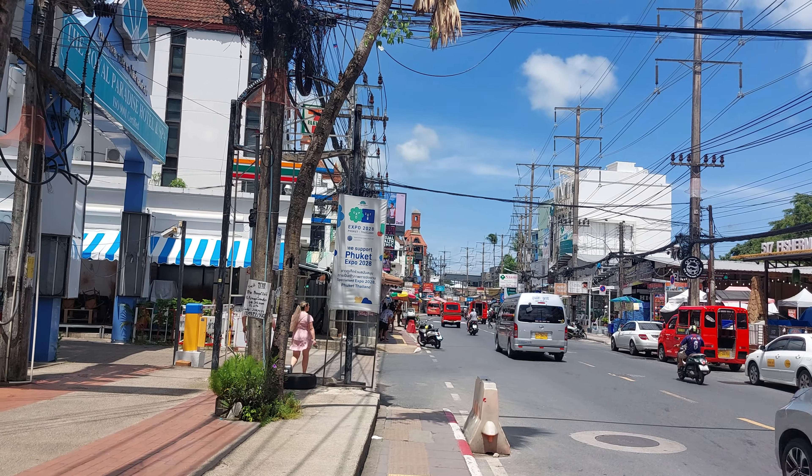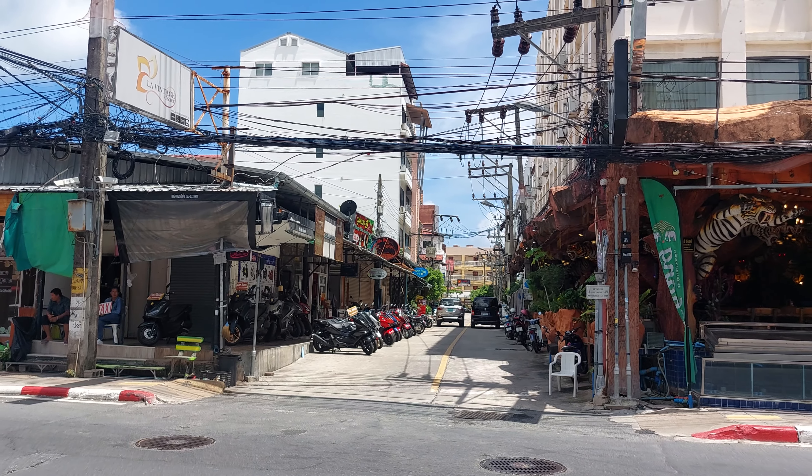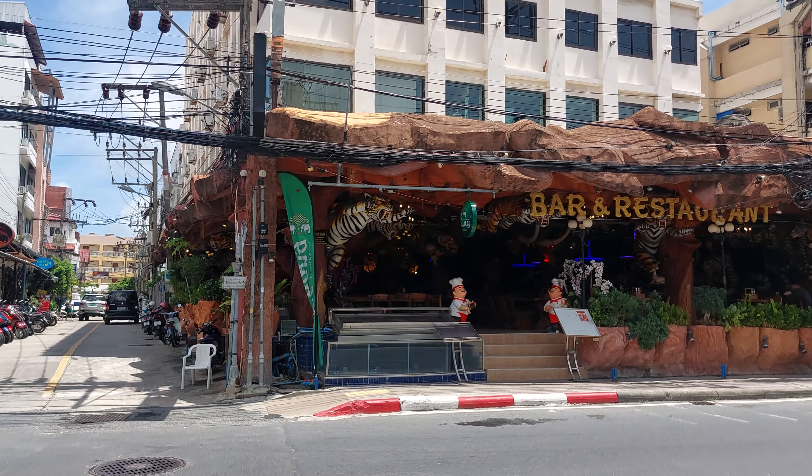To the left over here is Royal Paradise Plaza. La Vintage. Come on — Tiger.